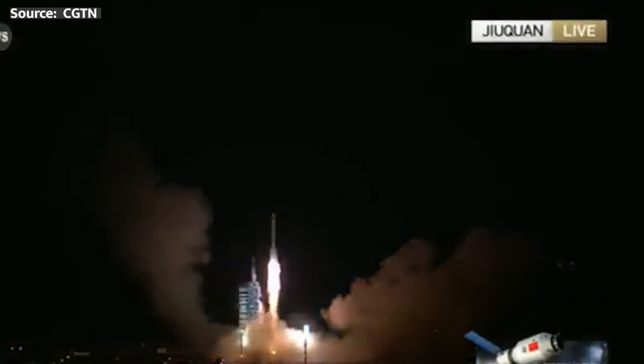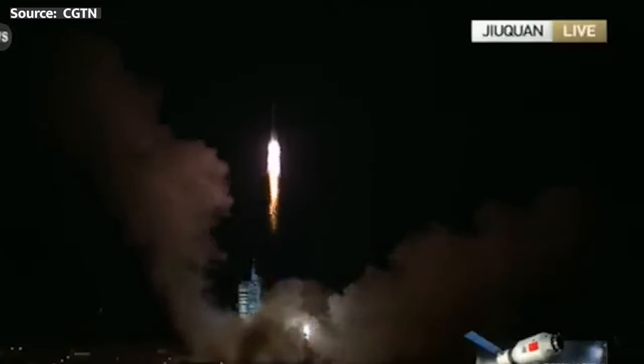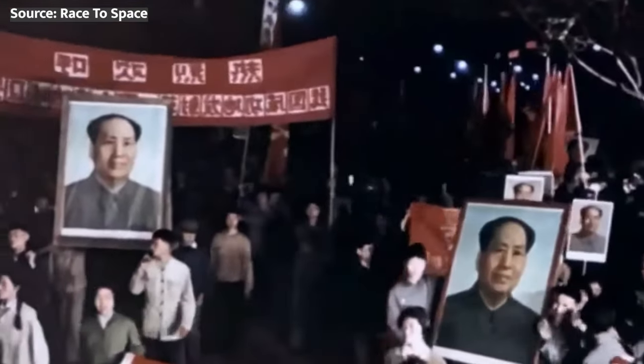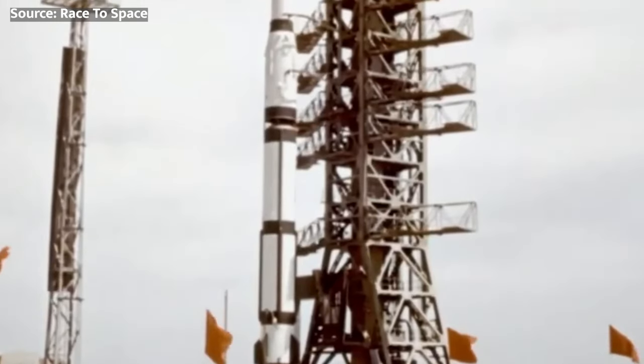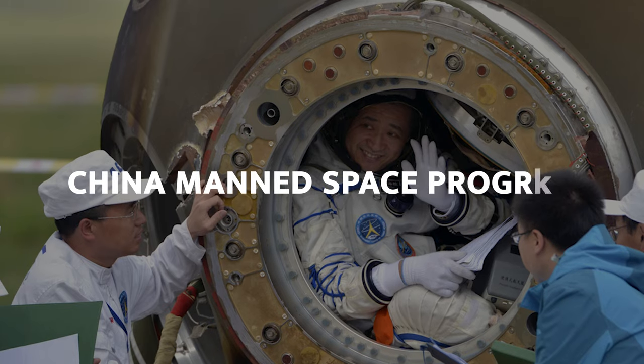All right, let's get to it. Strapping in is optional, but recommended. China officially kicked off their ambitious human space exploration goals in 1992 with the nationwide Project 921 Initiative, also known as the China Manned Space Program.